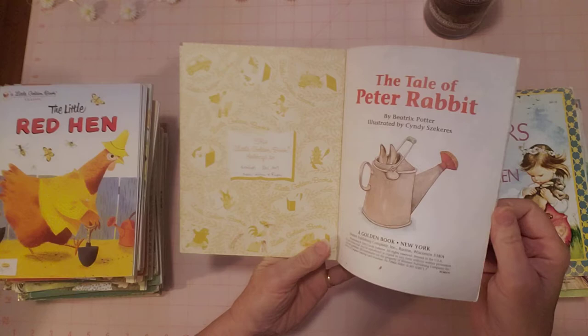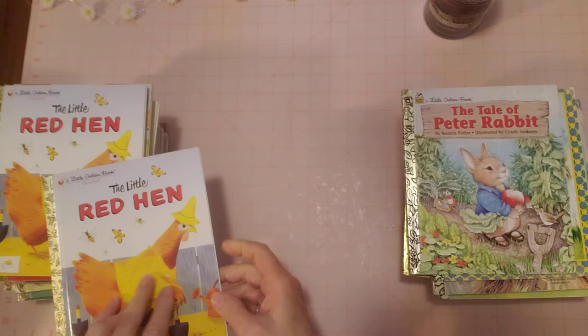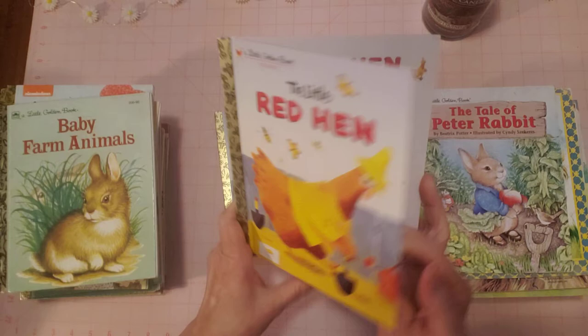This one is a Chick-fil-A book with a little bit of writing inside — 'Caitlin, December 2017, from Nana and Papa.' Very nice. I've got two 'Little Red Hens' and I already looked at them — they're already in my shop. These are a little stiff and from the same year, so I listed them together.